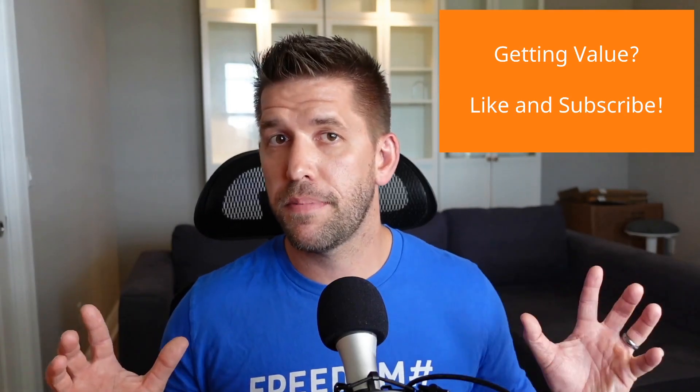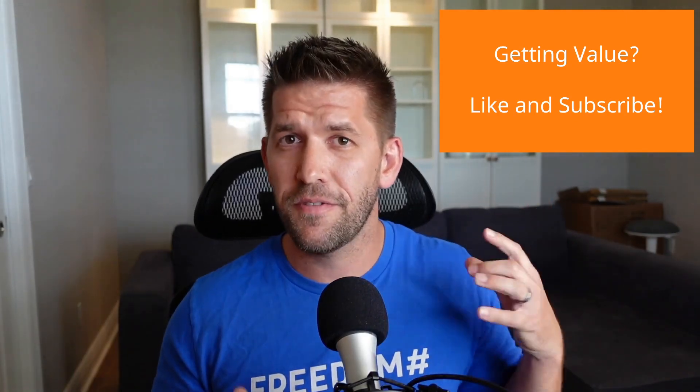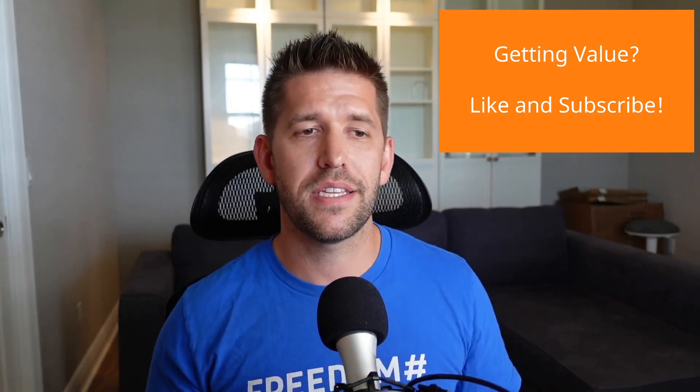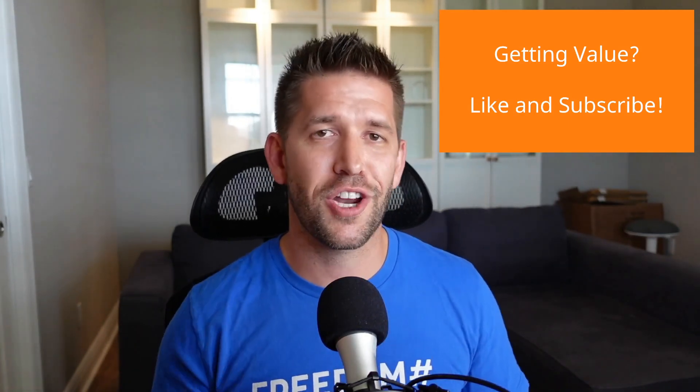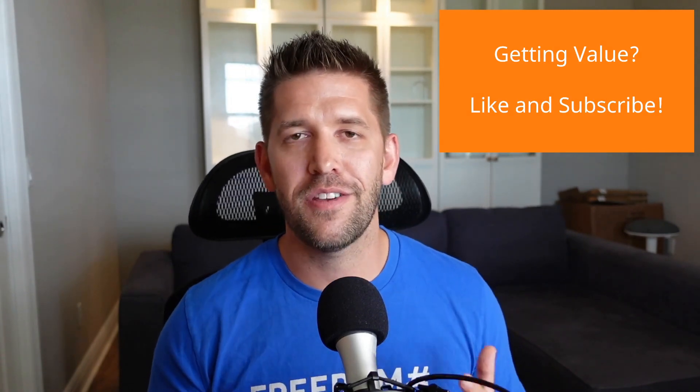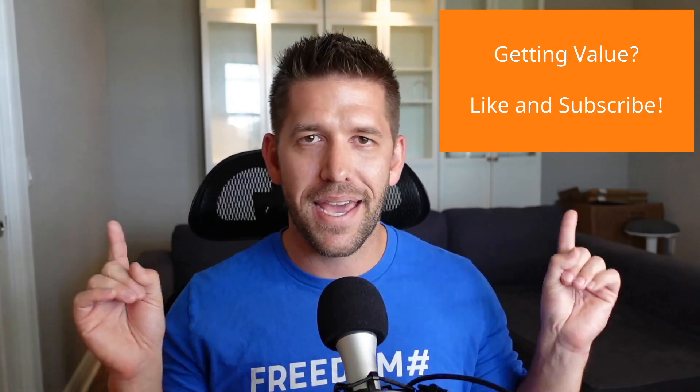I'm going to take a brief little pause here and remind you: if you're getting value from this rapid-fire walkthrough, please like the video, subscribe, and share it with your friends because it helps me out in the YouTube algorithm. Thank you so much in advance.